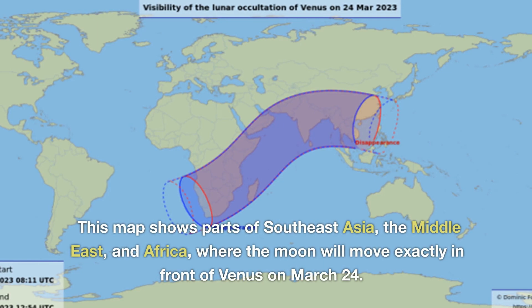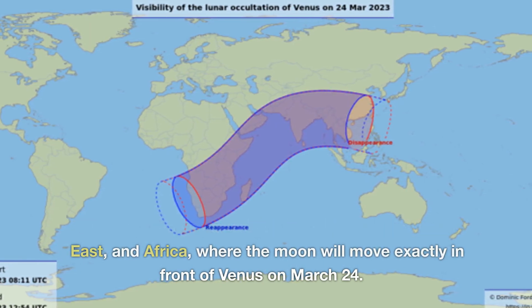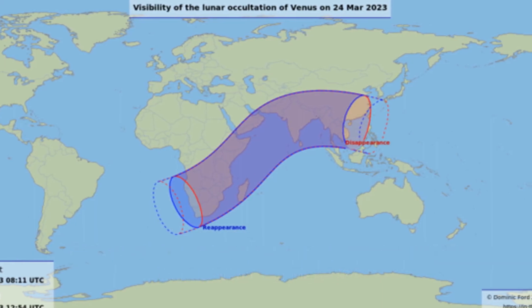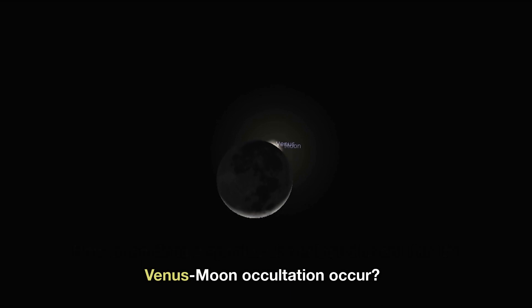This map shows parts of Southeast Asia, the Middle East, and Africa, where the moon will move exactly in front of Venus on March 24th. How often does a spectacular celestial event like the Venus-moon occultation occur?